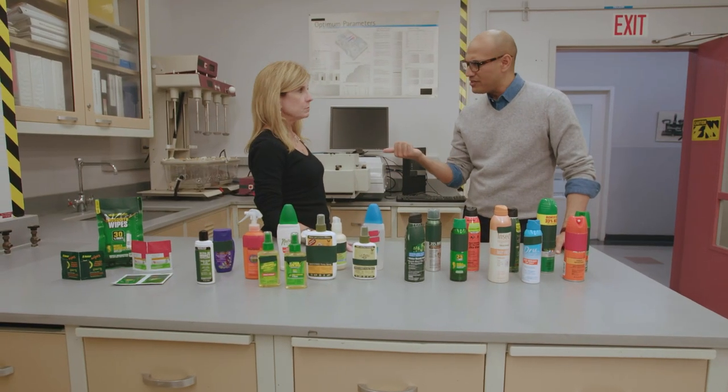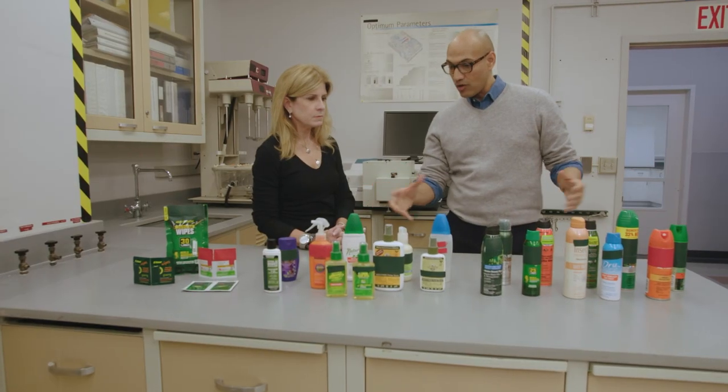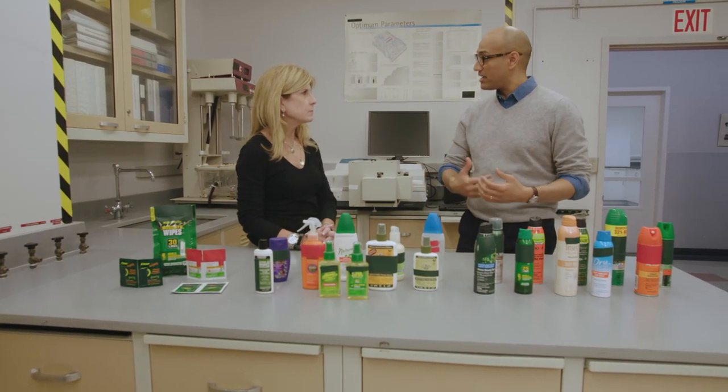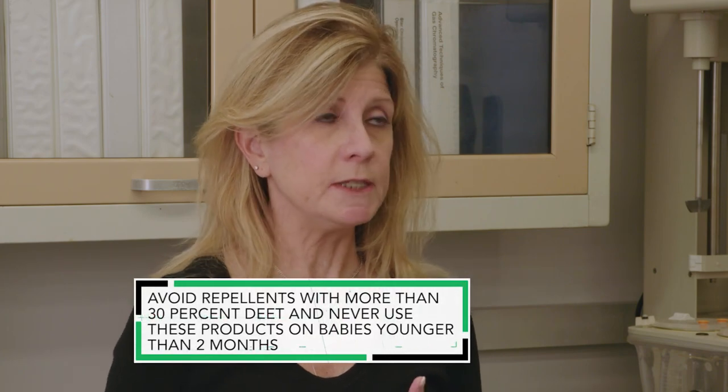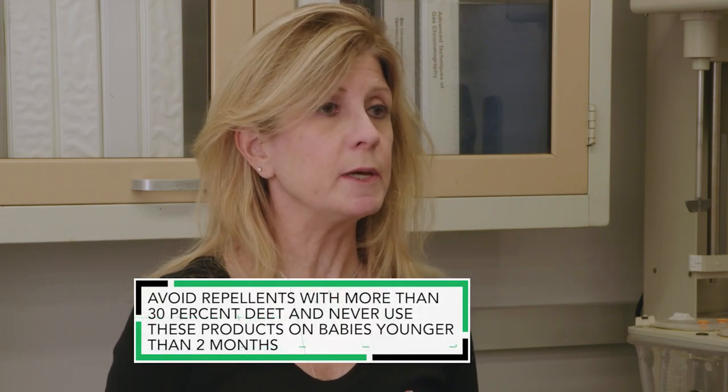Do you need different types of insect repellents for mosquitoes or ticks? We found in our test that products that work against mosquitoes will work against ticks also. You want to go by the active ingredient — make sure you're using a chemical that works well. We found that products containing DEET at concentrations of 15 to 30% are effective, as well as picaridin at 20% and oil of lemon eucalyptus at 30%.